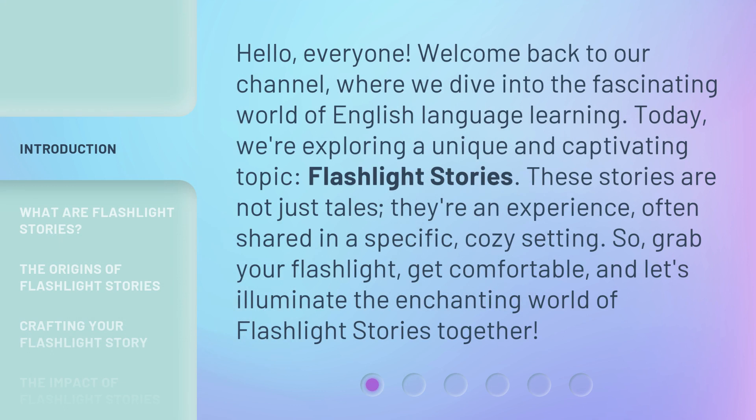Hello everyone, welcome back to our channel, where we dive into the fascinating world of English language learning. Today, we're exploring a unique and captivating topic: flashlight stories. These stories are not just tales, they're an experience, often shared in a specific, cozy setting. So grab your flashlight, get comfortable, and let's illuminate the enchanting world of flashlight stories together.